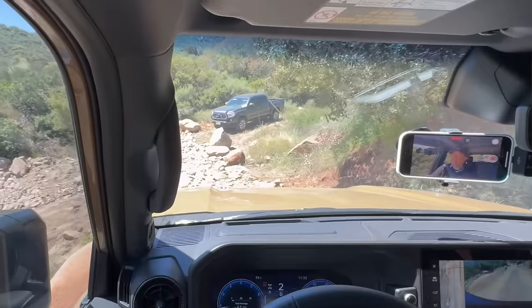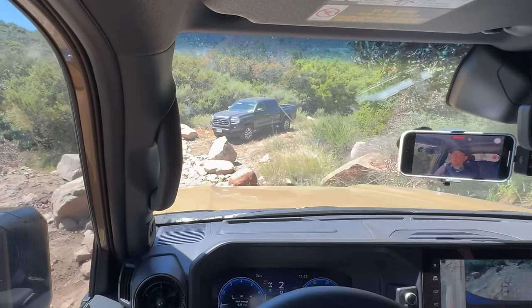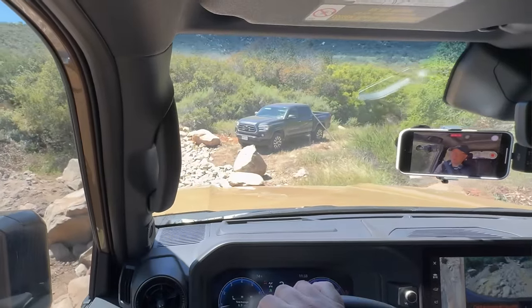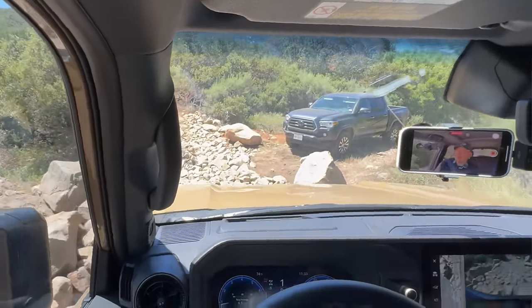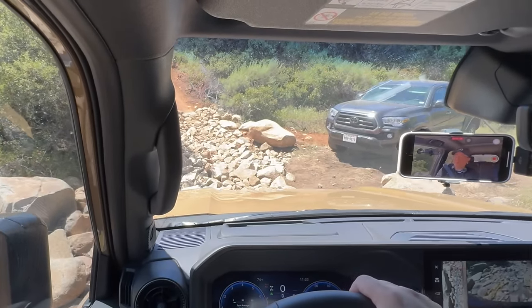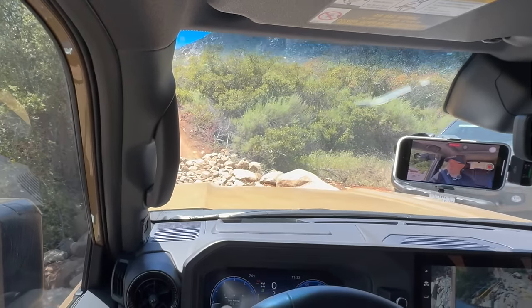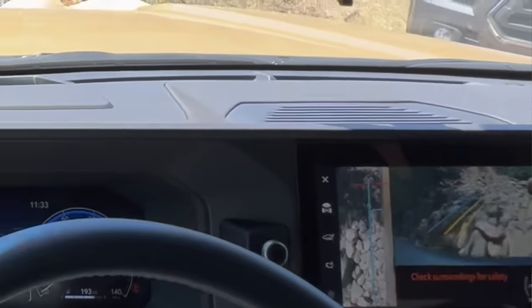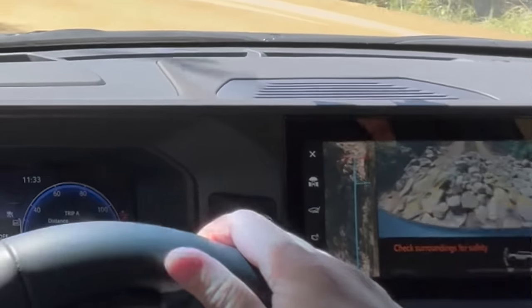I'm going through some pretty rough river rock — a riverbed, I should say. Let's see how the Land Cruiser handles. This should be a piece of cake for a vehicle designed to go anywhere and do anything. Well, surprisingly comfortable despite the fact that we're driving over some super tough terrain. No problem so far coming out of the riverbed.